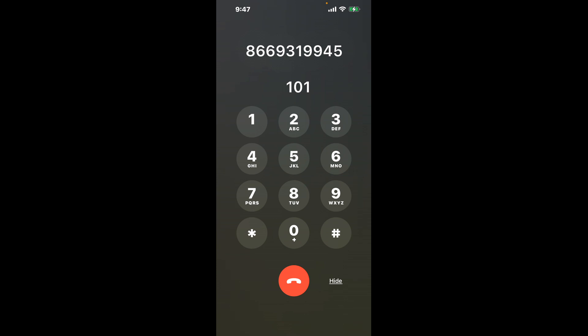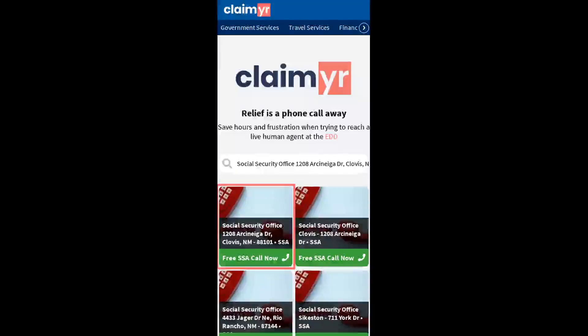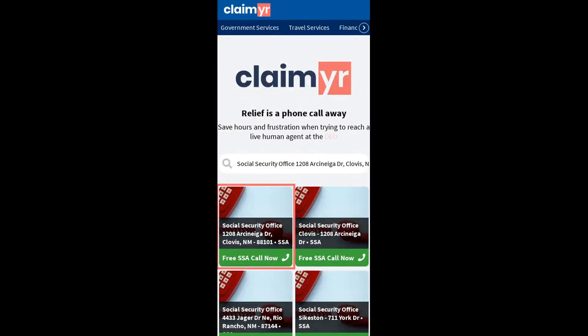The next method is the better way to reach a live person at Social Security Office, 1208 Arsenaga Drive, Clovis, New Mexico, 88101. I built a calling tool. To use it, open up your browser, go to claimer.com, and search for the Social Security Office, 1208 Arsenaga Drive, Clovis, NM, 88101 option.